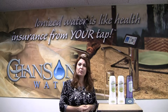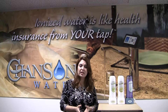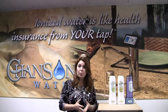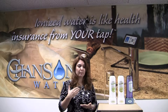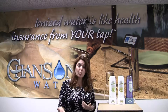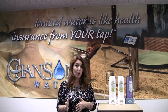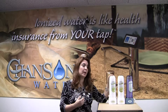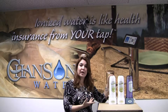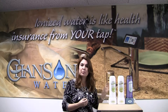We do have something called a nano filter, which is a completely different thing — it's a modified reverse osmosis. It does not have a tank, so you don't have the limitations of a tank, the mold problems that reverse osmosis tanks have, or the extreme wastewater, and it doesn't take out all the minerals. That's a more expensive filter you can hook up with an ionizer. We also have one called an Ultra filter, which actually back-flushes itself because of the tiny micron size of what it doesn't permit to pass through.